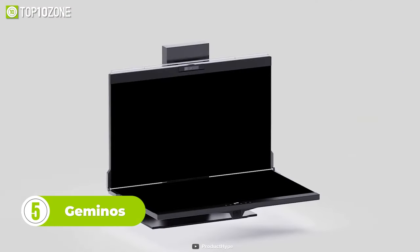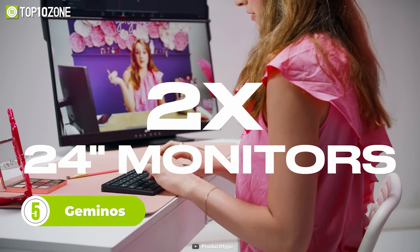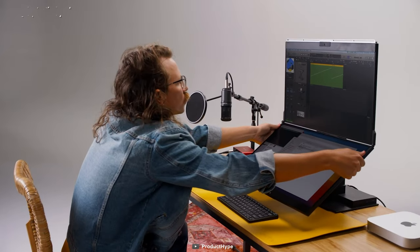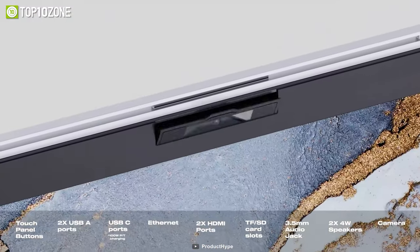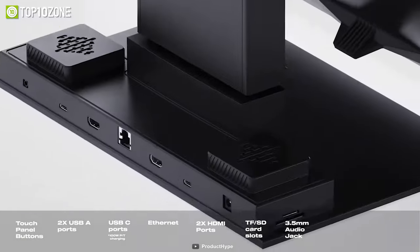Meet Geminos, a cool gadget that offers stacked screens for enhanced productivity. Two is always better than one, and here you'll get two 24-inch monitors. Just unfold the dual screens, prop them up, connect your computer, and you're ready to rock. Geminos is also quite adjustable and features a built-in 1080p webcam, powerful speakers, and a USB docking station with all the necessary ports.